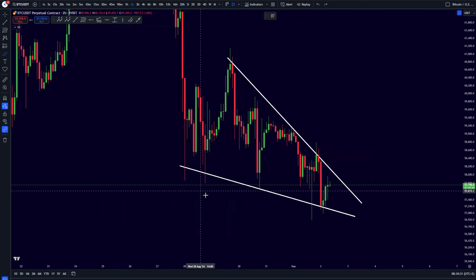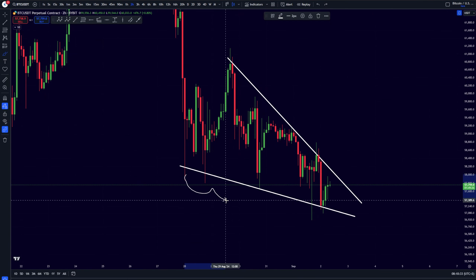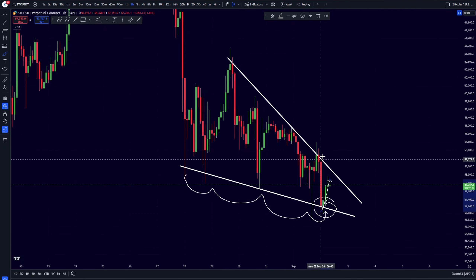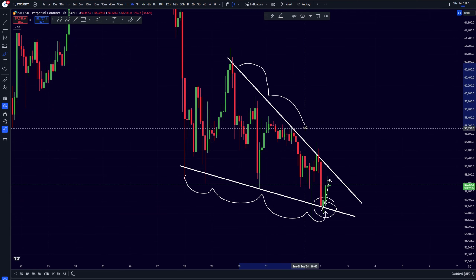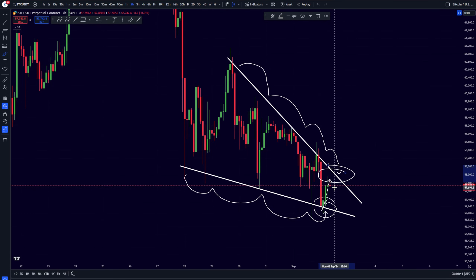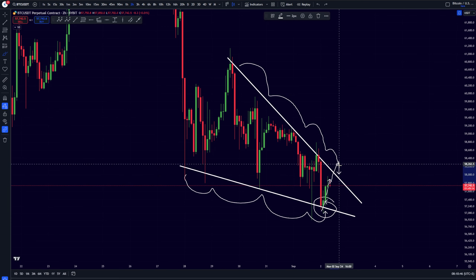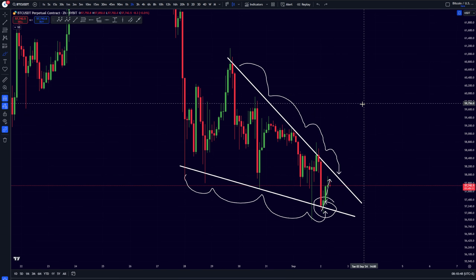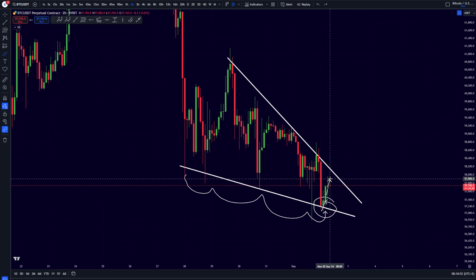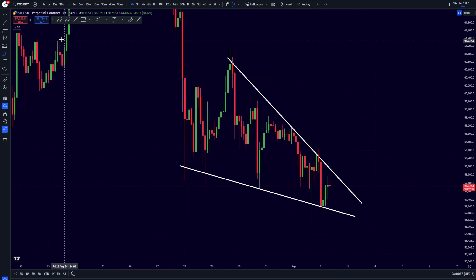Bitcoin is also creating this falling wedge pattern, with this level of support right now giving us support and we are seeing a little bit of a bounce. Anytime soon, I think we are going to be once again retesting this level of resistance. And then we need to see if we are either going to be seeing a clean breakout towards the upside, or if we are going to be getting yet another rejection.